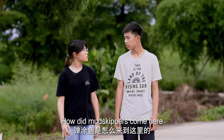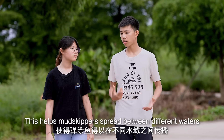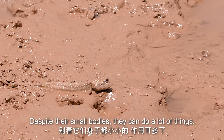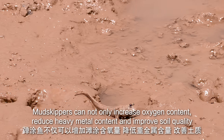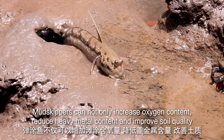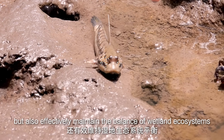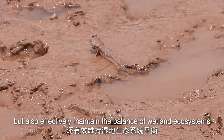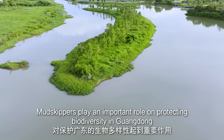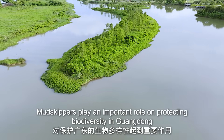So how did the mudskippers come here? The Guangdong area is rich with water resources, and that allowed the mudskippers to move from one water body to another. Despite their small body, they can do a lot of things, such as increasing the amount of oxygen in the soil and reducing heavy metals in the soil, which protects soil quality. Mudskippers can also effectively maintain the balance of the wetland ecosystem, playing important roles in protecting biodiversity in Guangdong.